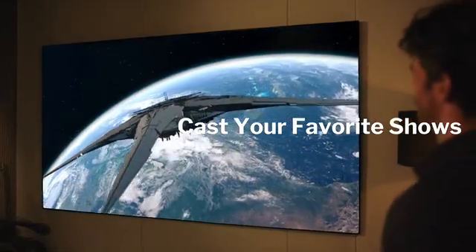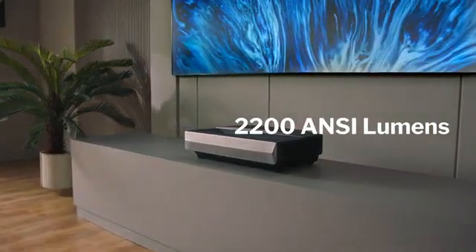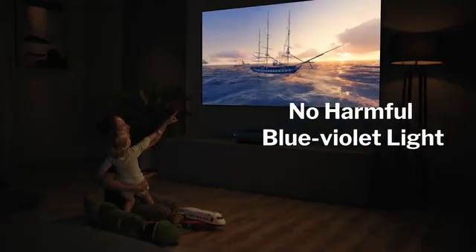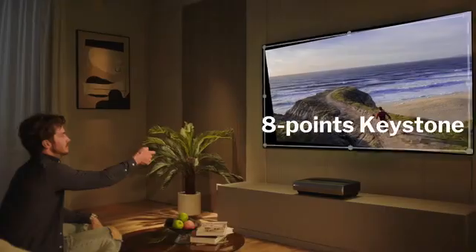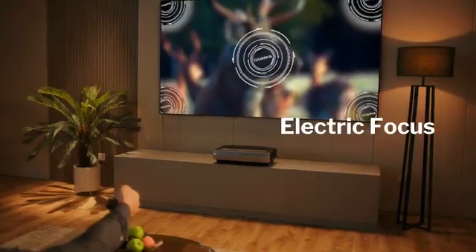No matter the time of day or night, 2200 ANSI Lumens unleash crystal clear images. By eliminating harmful blue-violet light, the intelligent eye system protects your whole family. If the projector position changes unexpectedly, the A6's 8-point keystone correction helps you correct it with ease.